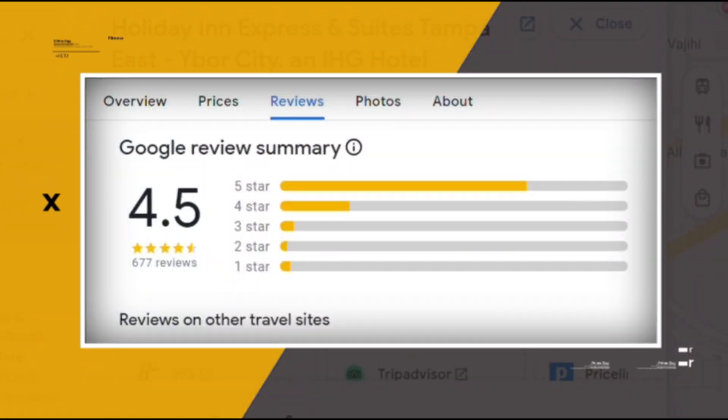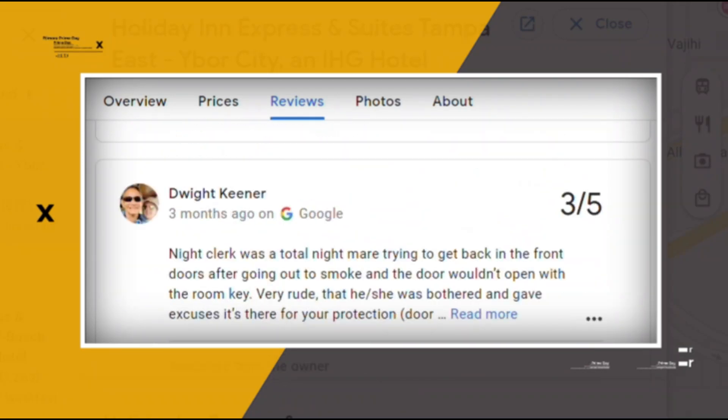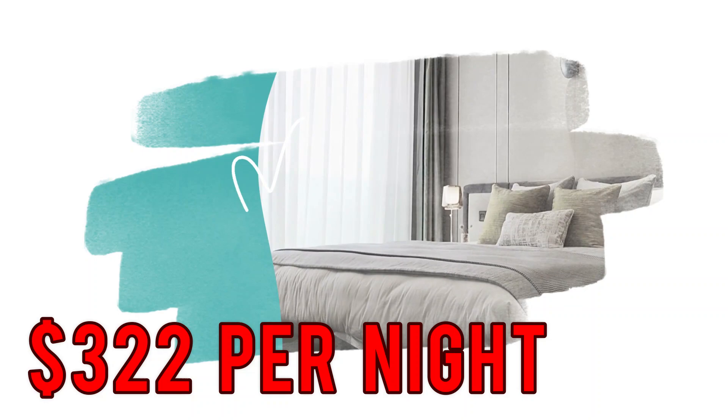Google reviews show a 4.2 rating based on 2,382 reviews. You can book a room for as low as $322 per night.